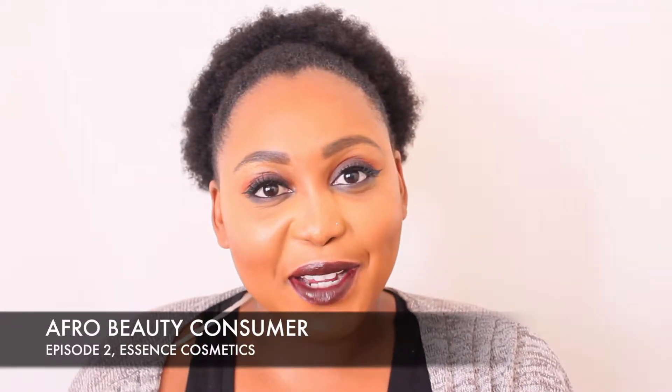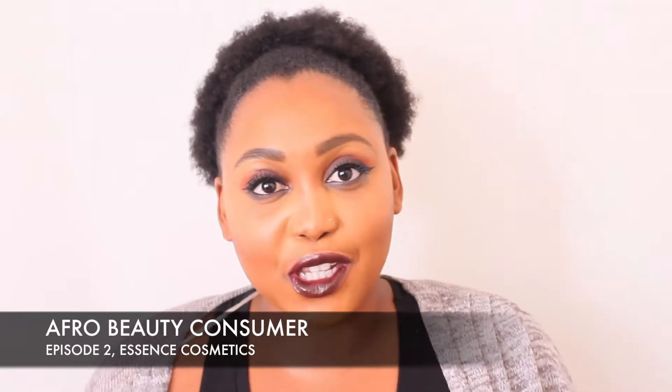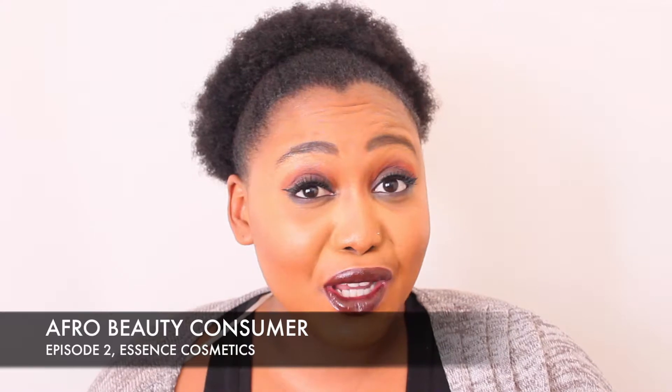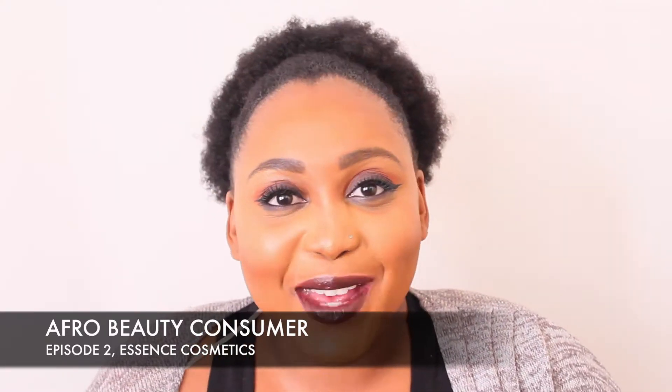Hello everybody and welcome back to my YouTube channel. You are tuned into your second episode of Afro Beauty Consumer, and this time around we are going to be commenting on, making use of, shading, complimenting, and enjoying Essence Cosmetics.